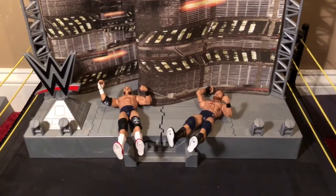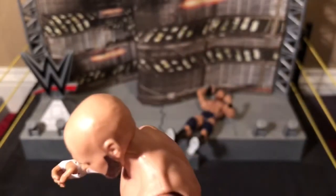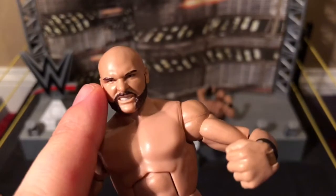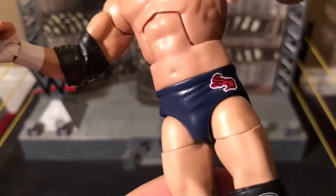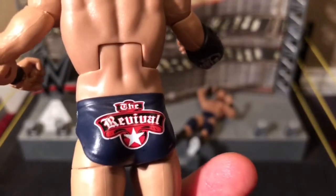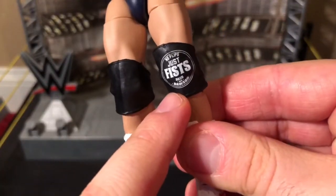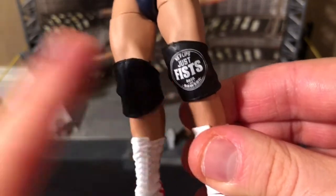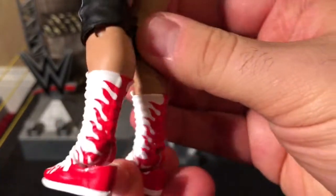So now, without further ado, let's take a closer look at each member. Let's start with Scott Dawson. Here is his face, and he's about ready to punch you in the face with his fist — because no flips, just fists. He is bald-headed and he's got that really awesome facial hair, like a tough guy would have. Going down to his trunks, which have his initials, and on the back of his butt it says The Revival. He has two knee pads — one of them has the 'no flips, just fists' mantra of The Revival. He's got white boots with red flames.